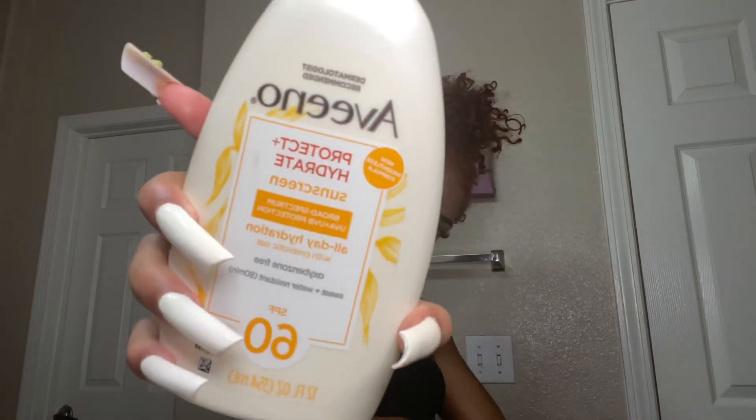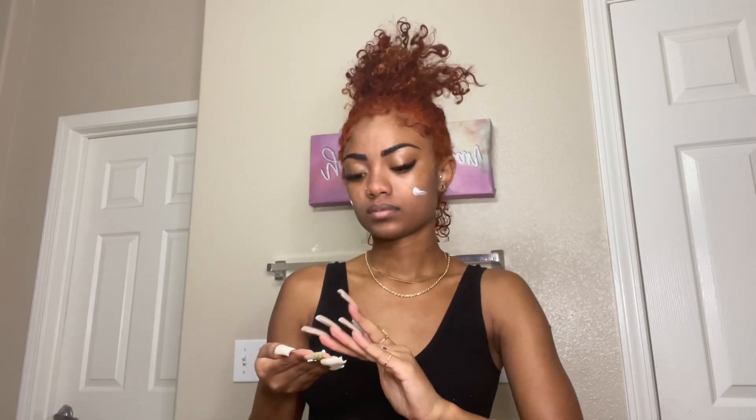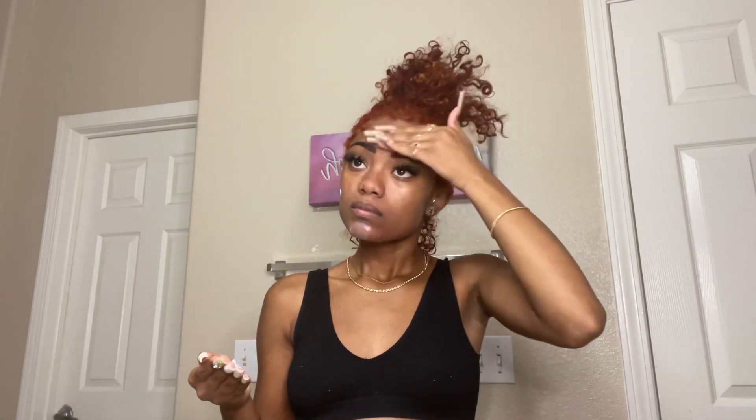I go in with this Aveeno sunscreen. I haven't been using this for a long time but since I've been using it I love it. First of all it's soft, it makes my skin glow, and it smells so good. I don't use too much because it kind of makes my eyes water — you know how sunscreen gets in your eyes.